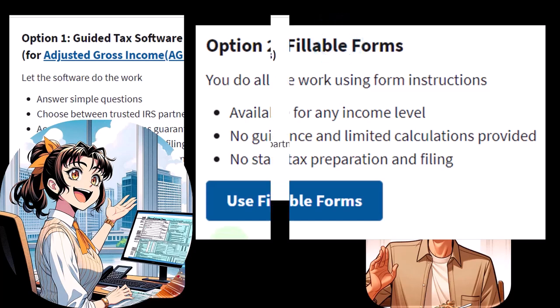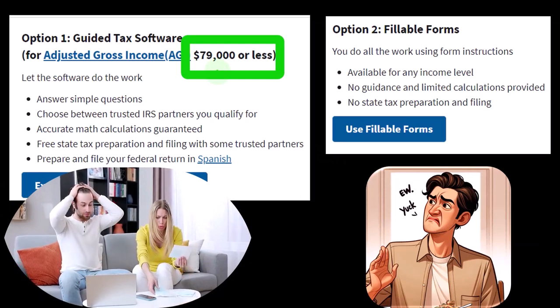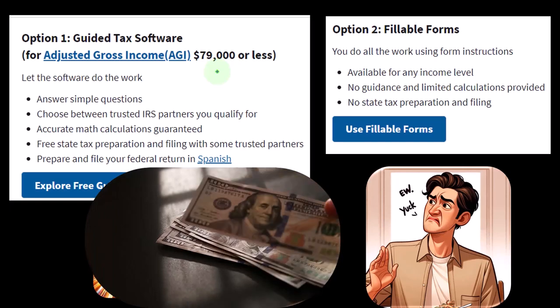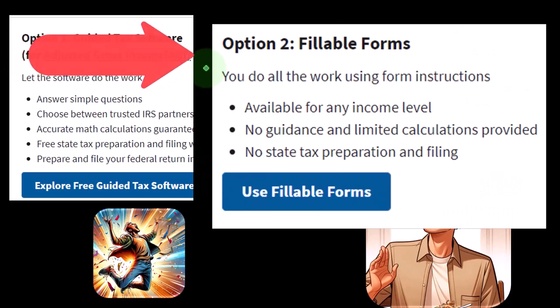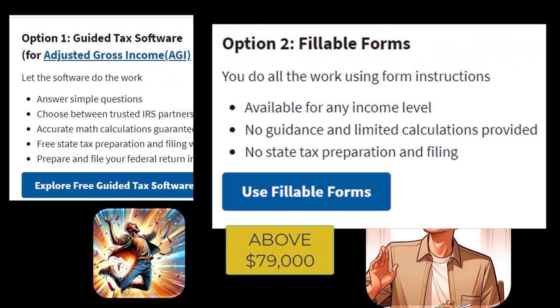With the fillable forms, if you're going to do your own taxes and your income is below $79,000, you might have a simpler tax return — although that's still getting up there. Higher income tax returns are typically more complex because you might have multiple income sources, multiple family members, and dependents. Low income tax returns can also be complicated because of all the credits. If your income is above that threshold, the IRS offers a free fillable form option, but I don't think you'd really want to use it.